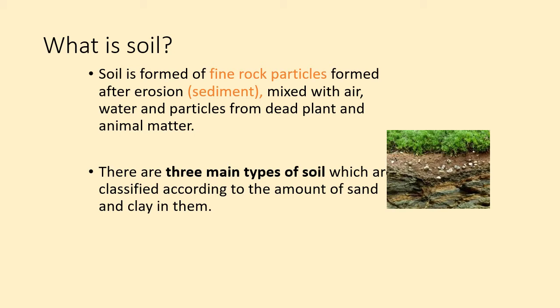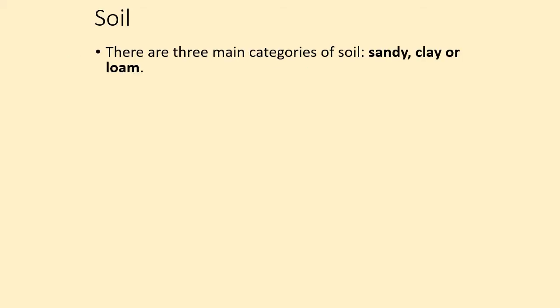The three types of soil are classified depending upon how much sand, which has bigger particles, or clay, which has smaller particles, are inside it. The three categories of soil are sandy soil, clay soil, and then something in the middle which we call loam soil.